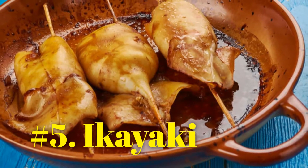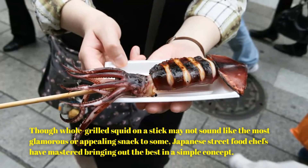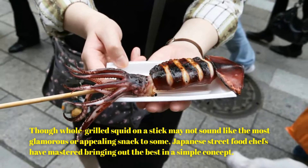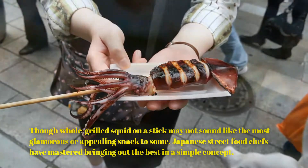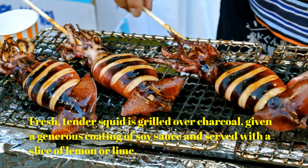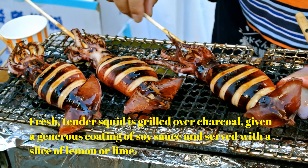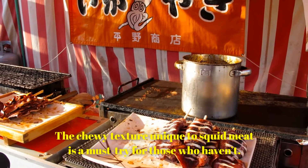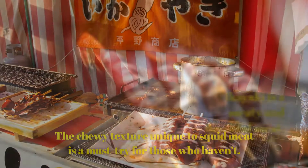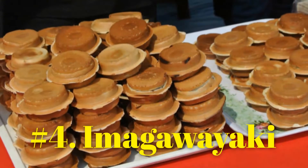Number 5: Ikayaki. Though whole grilled squid on a stick may not sound like the most glamorous or appealing snack to some, Japanese street food chefs have mastered bringing out the best in a simple concept. Fresh, tender squid is grilled over charcoal, given a generous coating of soy sauce, and served with a slice of lemon or lime. The chewy texture unique to squid meat is a must-try. Ikayaki is a meaty and flavorful meal on the go that is ready to order almost instantly.